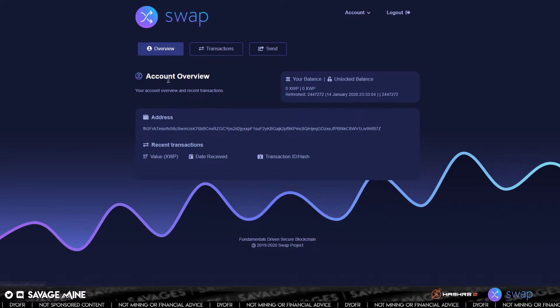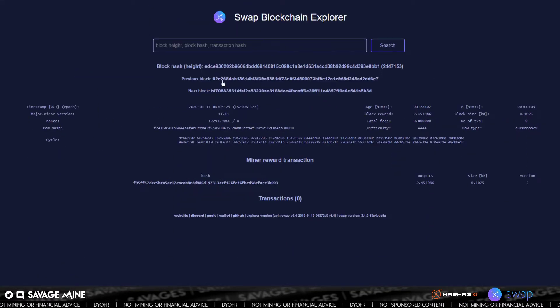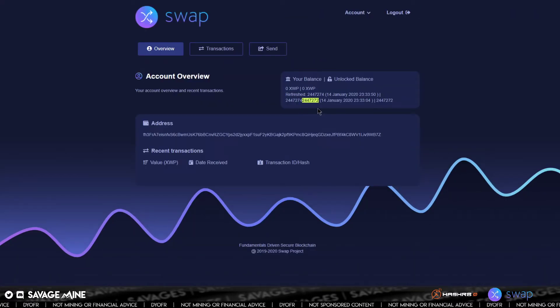So you have overview — you can see here account overview, your account, and recent transactions. You've got your balance over here, your unlocked balance, and you also have the block height. In order to check if this is the most current information, you could go to their blockchain explorer, which is explorer.xwp.one. From here you can tell the block height. The latest one was two four four seven one five three, and going back to the web wallet it showed two four four seven two seven two — those don't sound the same.